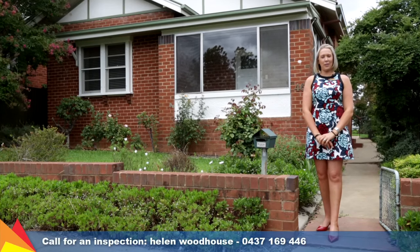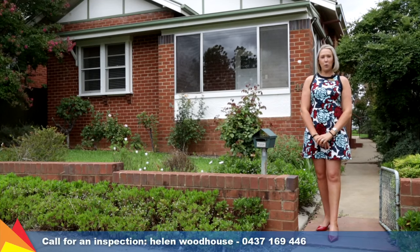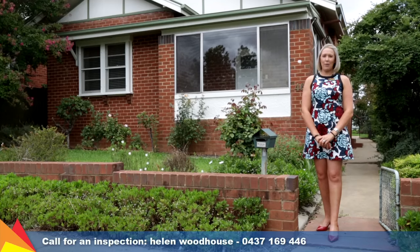Hi, I'm Helen Woodhouse from Fitzpatrick's Real Estate and welcome to 46 Garland Street, Turvey Park Wagga Wagga.